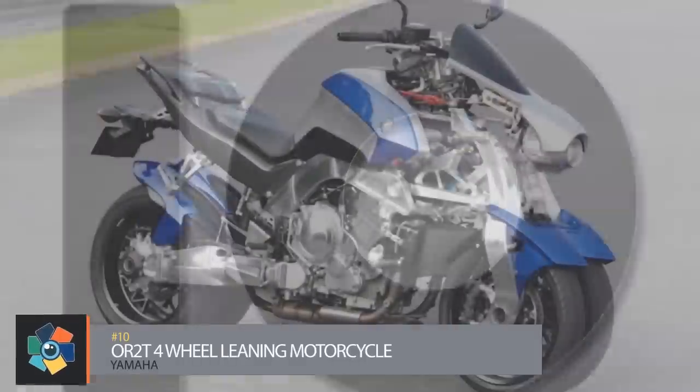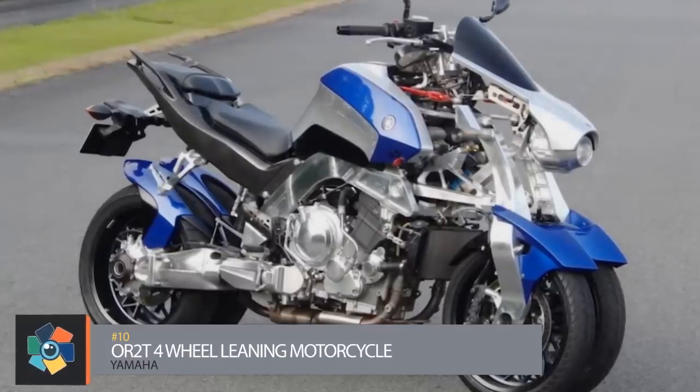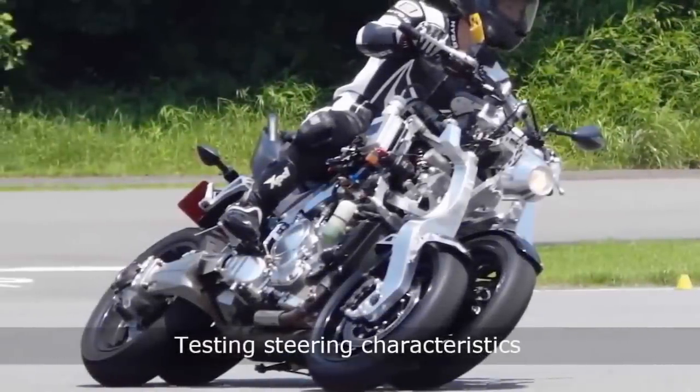Number 10, the Yamaha OR2T four-wheel leaning motorcycle. The OR2T is referred to as a research and development prototype, but it's much more than 3D renderings or exhibition mock-ups. It's a fully working prototype of a four-wheeled leaning motorcycle.